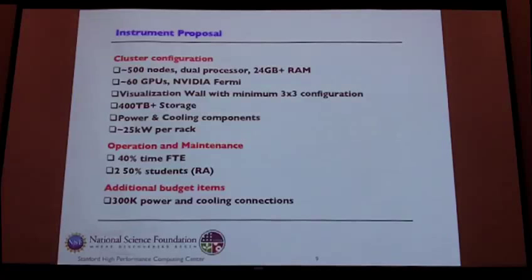In the proposal we were sending out to vendors, we were looking for about 500 nodes, dual processors, maybe around 24 gigs of RAM, around 60 GPUs, a visualization wall, maybe around 400 terabytes of storage, power and cooling — somewhere around 25 kilowatts per rack is where we thought we would end up.